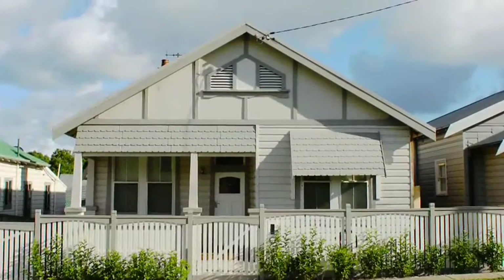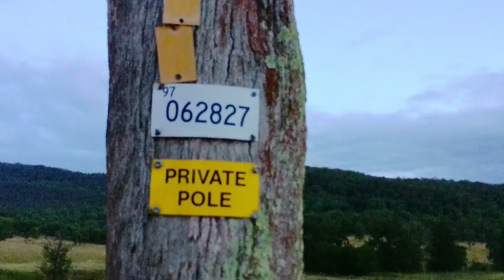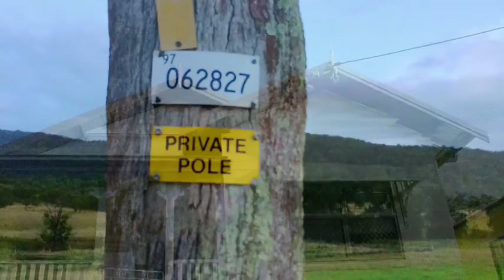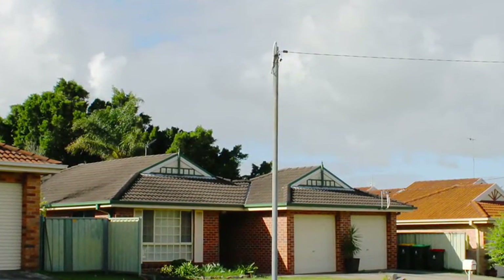That point of supply might be near the front door or the front gate, where it may be attached to a private pole. A private power line then runs from the pole to your property. There are 150,000 private poles attached to our network, and these private poles and power lines are owned by customers.